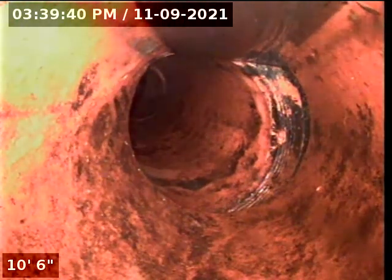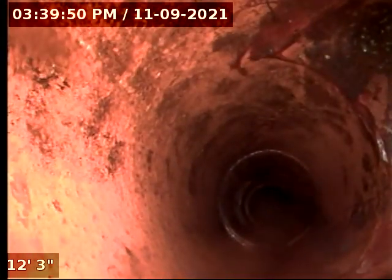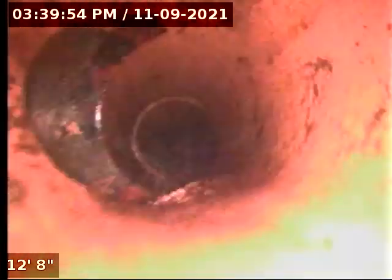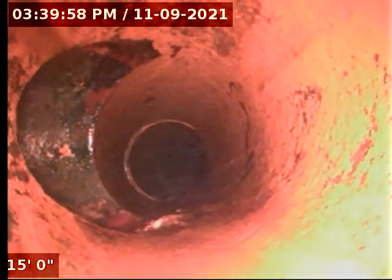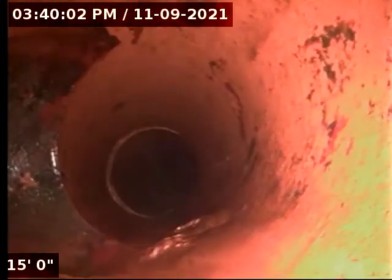Going to flip the screen. A couple of the clay sections slightly misaligned here. Here is one tie-in coming from the right, here's another tie-in coming from the left — this is probably the toilets and showers tying in right here. You can see some water is running.